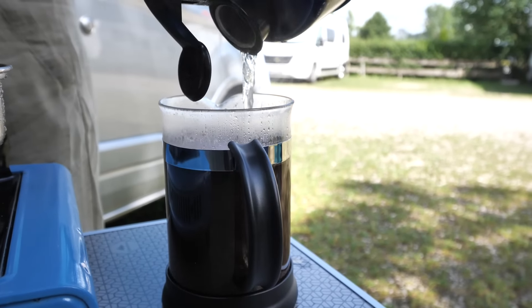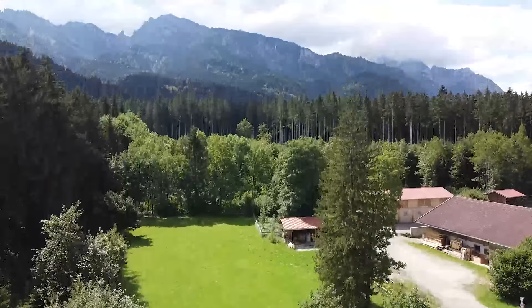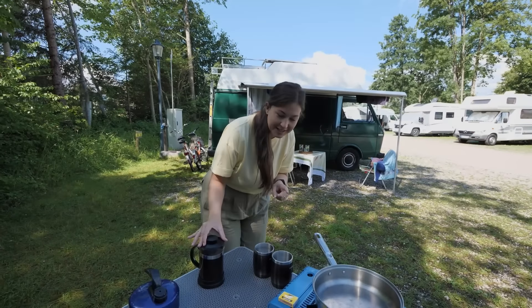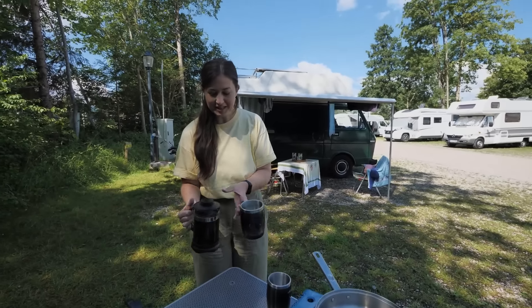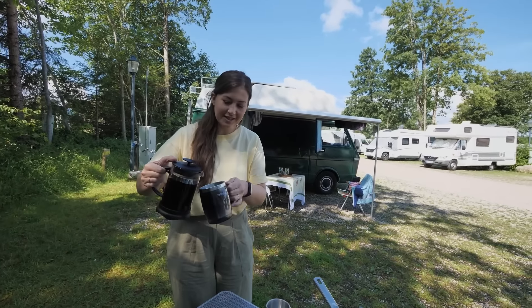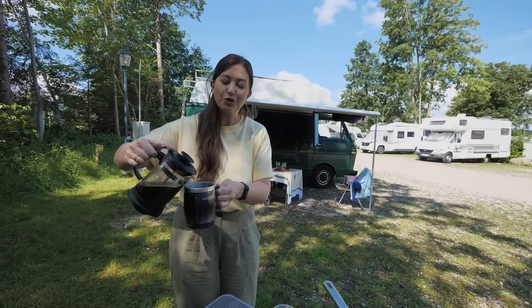Good morning guys and welcome to our final day of the Romantic Road. This is our last day on the Romantic Road. We're going to make some German breakfast this morning — well, I say German breakfast but actually it's going to be probably like a German-English fusion.